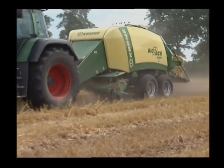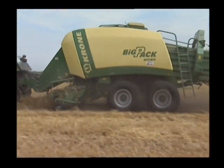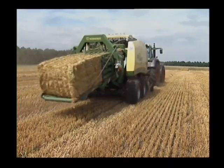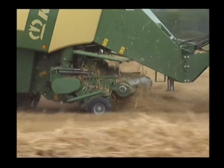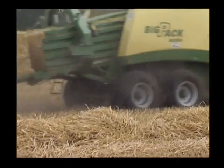The rock-hard bales from BigPack 1290 with a 90 cm by 120 cm chamber are appreciated by farmers around the world. These machines are typically used in straw and hay but also in silage with excellent results.